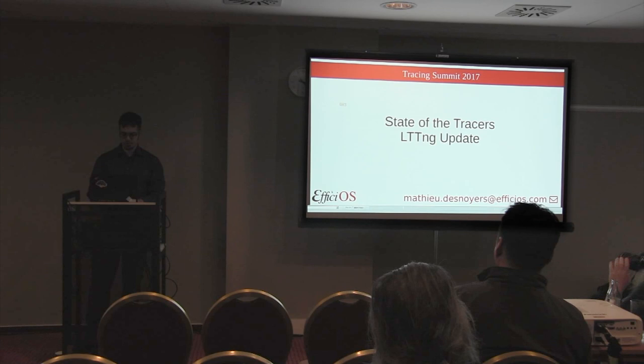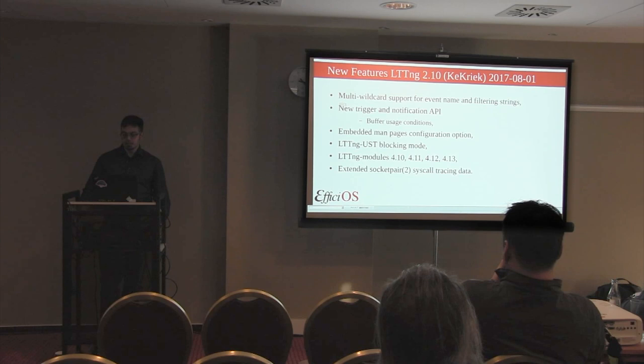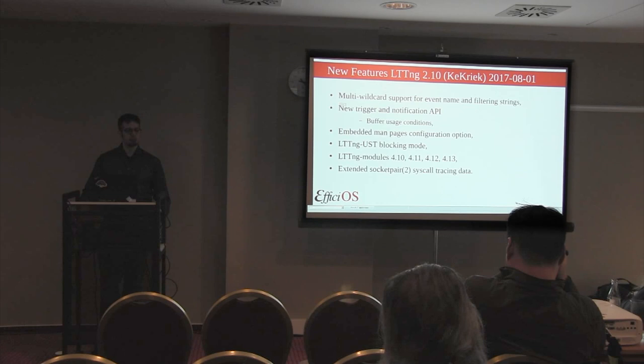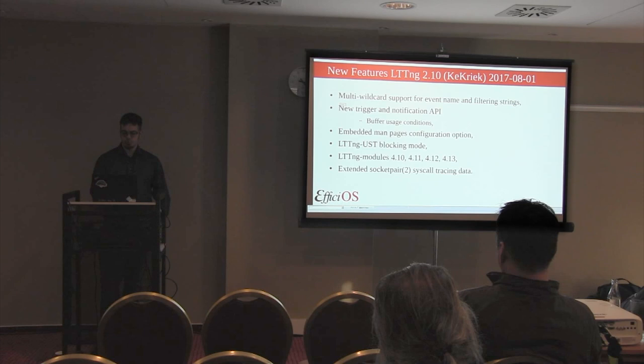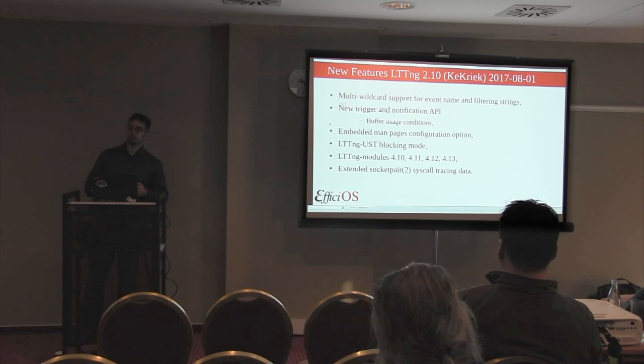Here's a state of the tracer update for LTTNG. The new features that appeared in LTTNG 2.10, which was released on August 1st, 2017. The release name is Queplique, which is a Quebec beer inspired by Belgian spontaneous fermentation beers. We added support for multiple wildcards - rather than just having a star at the end of an event name or string, we have removed that limitation. You can now put an arbitrary number of stars in your event or string match anywhere in the string.